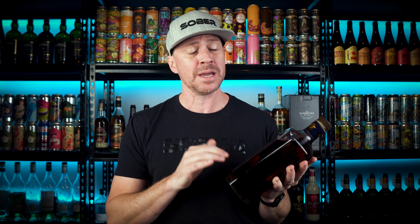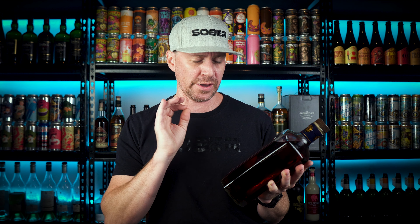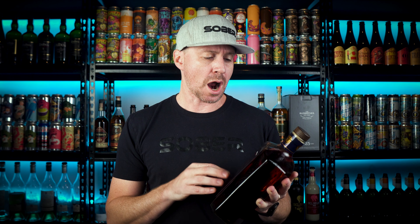Diageo is basically the producer of Crown Royal, and this is actually the same Canadian whiskey that is in there. It's aged for a minimum of six years. Now, Canadian whiskey allows blending up to ten percent sherry, so we don't get the exact blend of what amount of sherry they're putting in — but when you taste it, you can tell that there's actually some sherry in there.